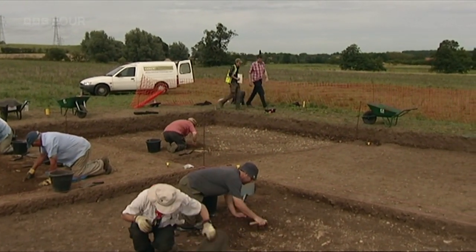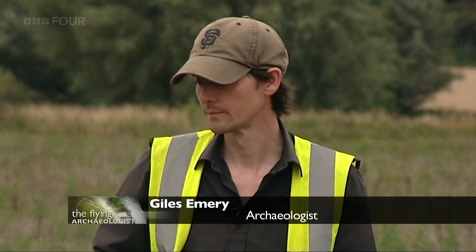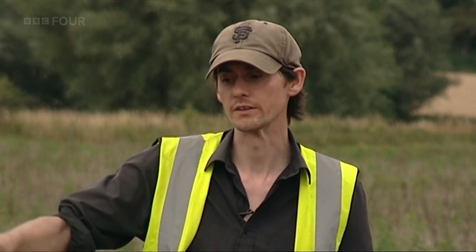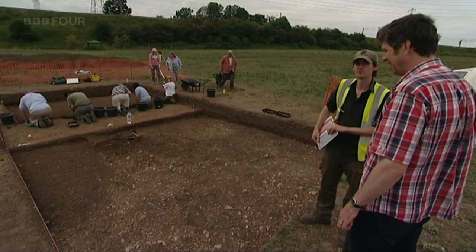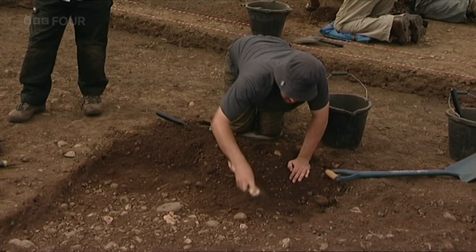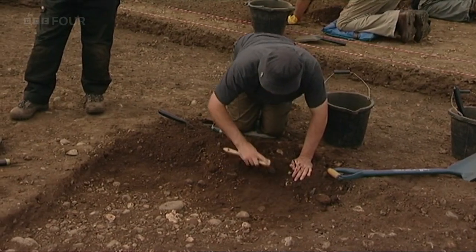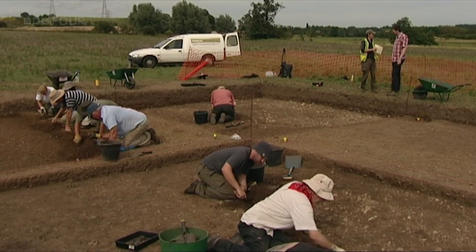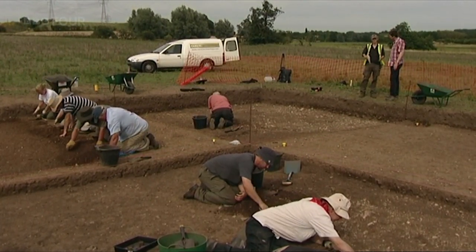Features are starting to emerge in the trench — a series of what could be post holes cut into the gravel terrace, and in the centre of the trench, pretty much where they were hoping to find it, what looks like a very large pit right in the middle — where they were hoping to find evidence for a sunken-featured building. That's looking quite promising. If they can prove it's what they hope it is, they can extrapolate and talk about having an actual settlement.